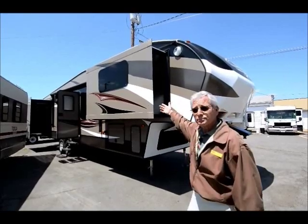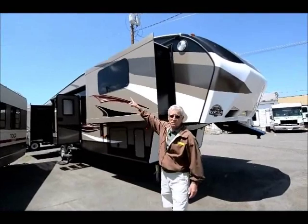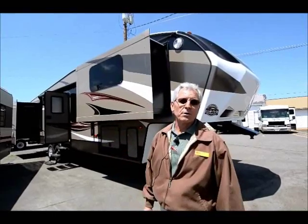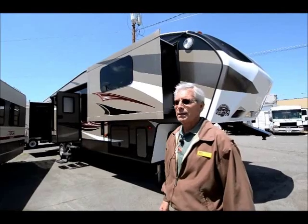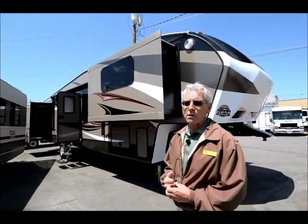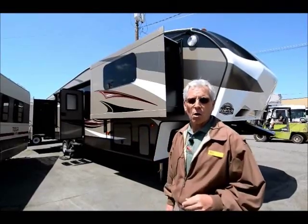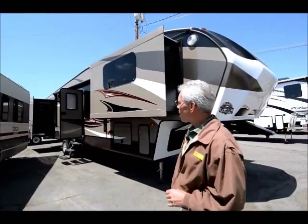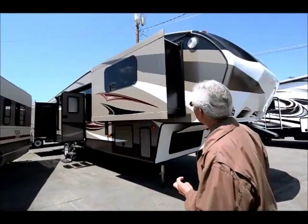Also the flush mount windows — you don't see any frame. Some people call them frameless windows. Beautiful, very deep tinted, extremely effective, and I think we're going to have better service from them in terms of the window seal and the overall service of the window. But mostly it's about the look. It looks great, doesn't it? Beautiful unit.